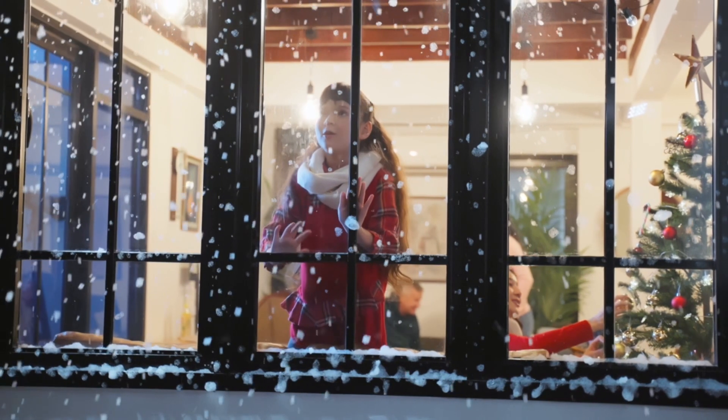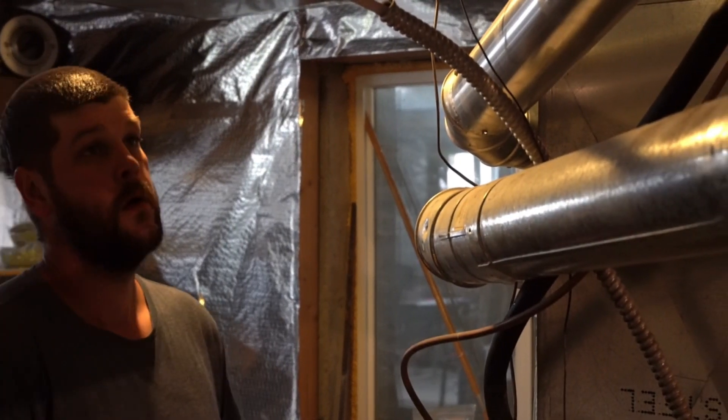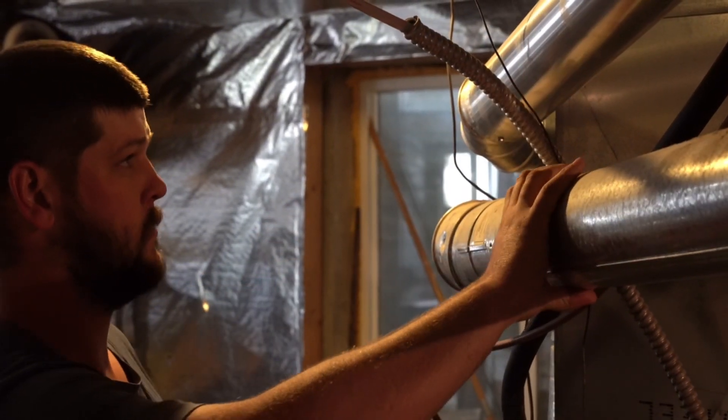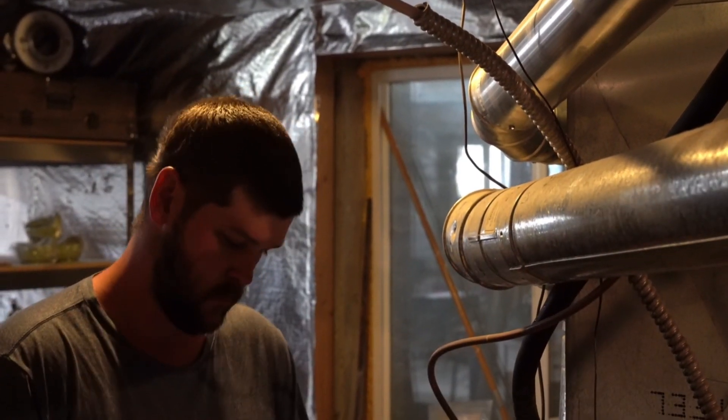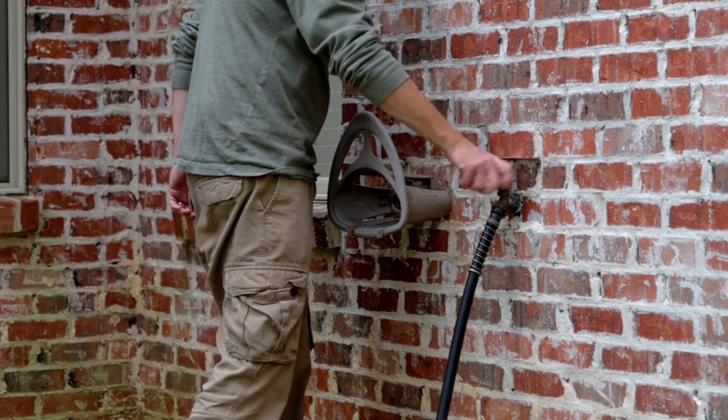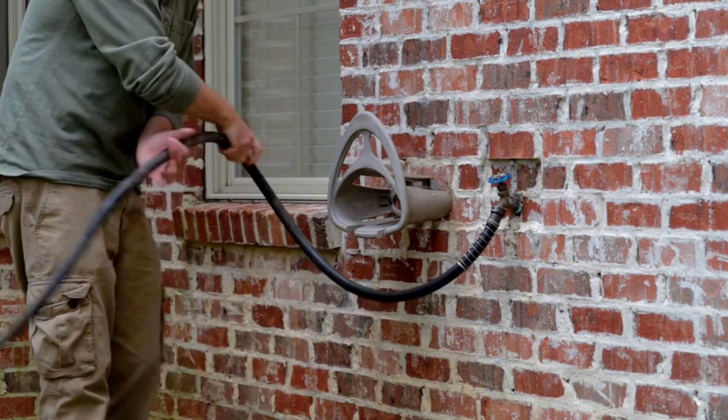Protect your pipes. Freezing temperatures can cause pipes to burst, leading to costly damage. Prevent this by insulating exposed pipes, especially those in unheated areas like the basement, attic, or garage. Disconnect garden hoses and shut off outdoor water sources to avoid frozen pipes.